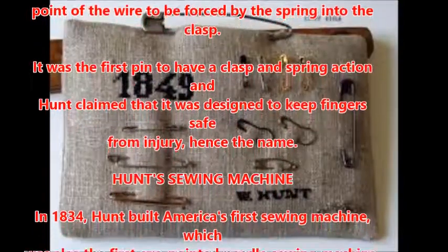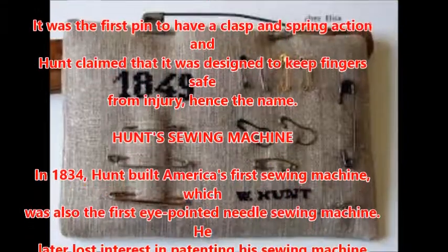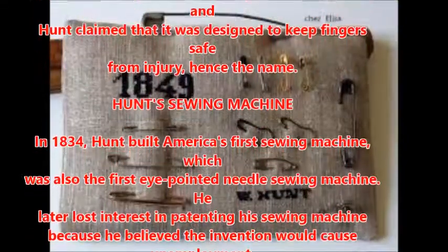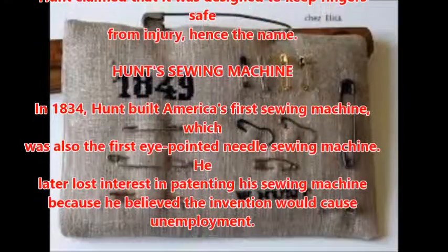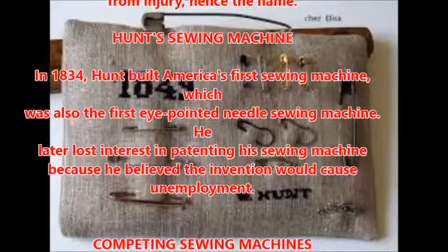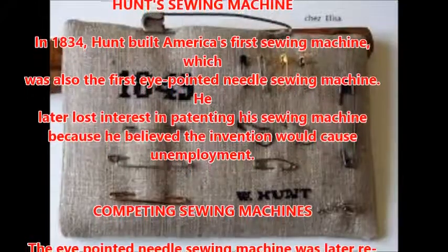In 1834, Hunt built America's first sewing machine, which was also the first eye-pointed needle sewing machine. He later lost interest in patenting his sewing machine because he believed the invention would cause unemployment.